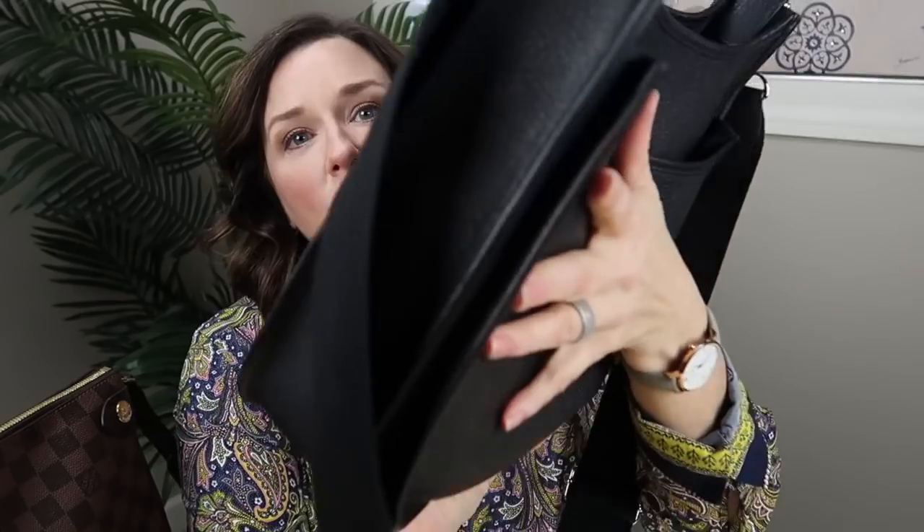I thought I'd quickly show in one video how they compare, instead of doing two separate videos. This is the bag I've been using non-stop for the last couple of weeks, which is really amazing for me because I change my bag all the time depending on my mood, the weather, and what I'm wearing. But this one has just been so wonderful.